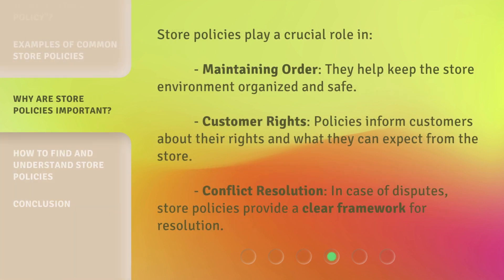Store policies play a crucial role in maintaining order. They help keep the store environment organized and safe. Customer rights: policies inform customers about their rights and what they can expect from the store. Conflict resolution: in case of disputes, store policies provide a clear framework for resolution.